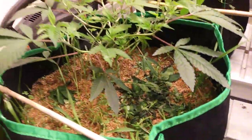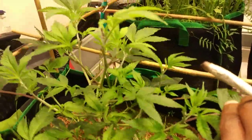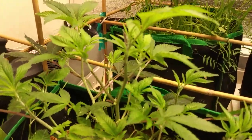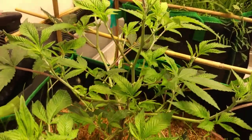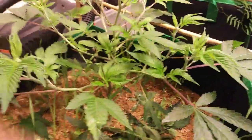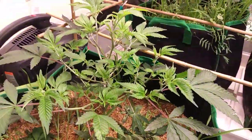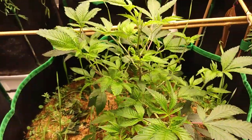I did get the chance to top this - I topped them and I've been defoliating, just been plucking all the big leaves that are covering the bud sites, like this. Doing the same thing for all of them.